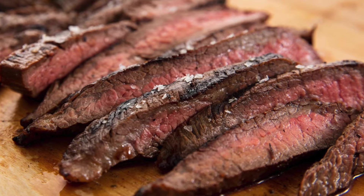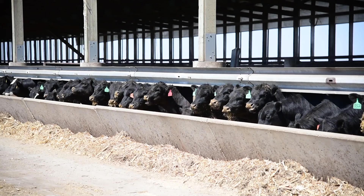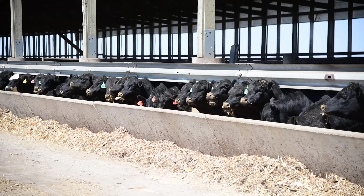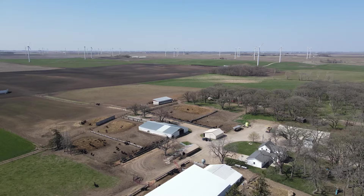At Grimer Brothers, we aim for a prime and choice quality grade, and we do this because we can receive a premium from the packing plant because that is more desirable for the consumers. As a cattle producer, our consumers are our number one priority. It is our goal to provide a safe, wholesome, healthy, and delicious eating experience for them and their families.